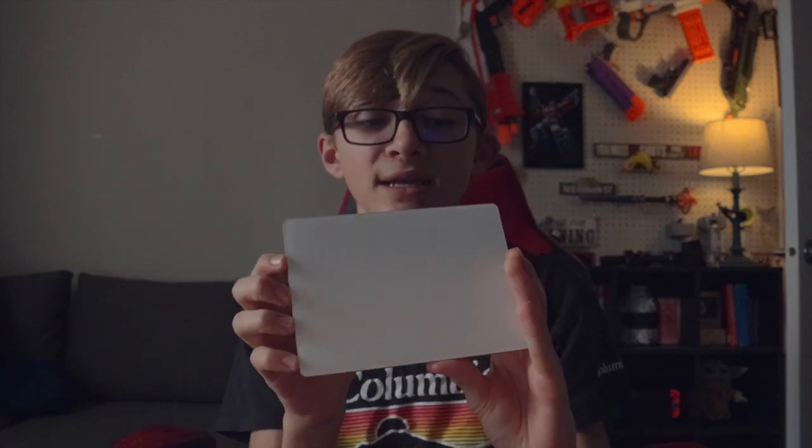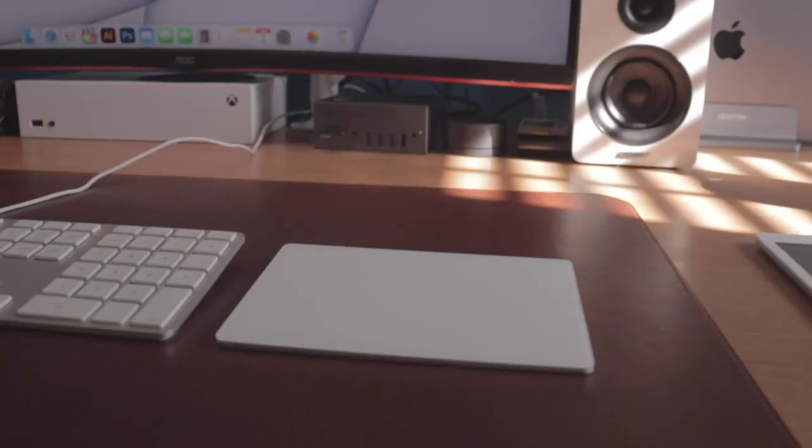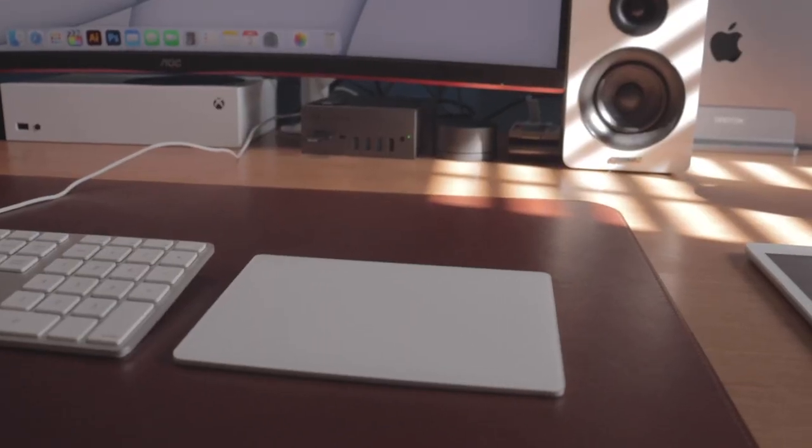That brings me to my next thing — I use the Apple Magic Trackpad version 2. This is really awesome, and it does everything that I want it to because I mainly use the trackpad, and I barely use my mouse, which is for more precision-based tasks.